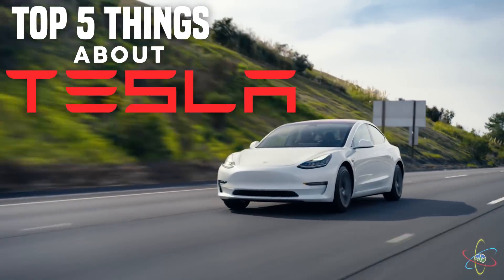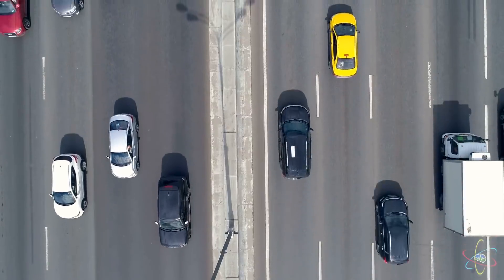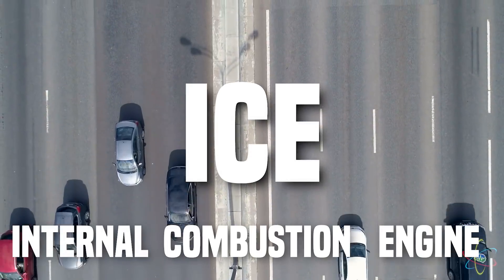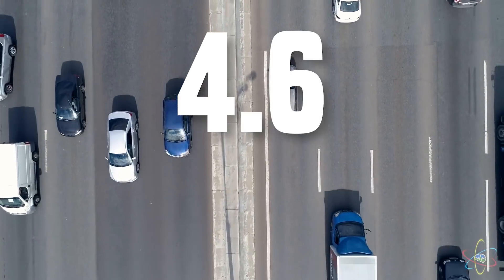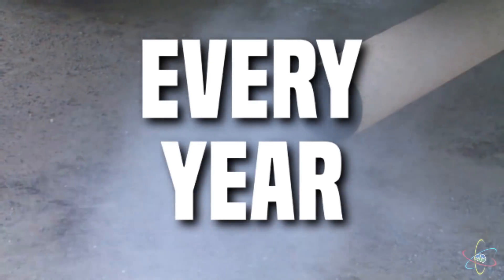Top 5 things about Tesla Model 3. The average ICE, or internal combustion engine car, adds 4.6 metric tons of CO2 into the atmosphere every year.